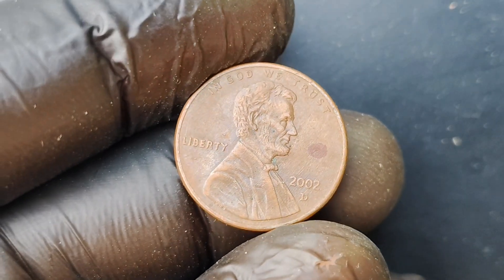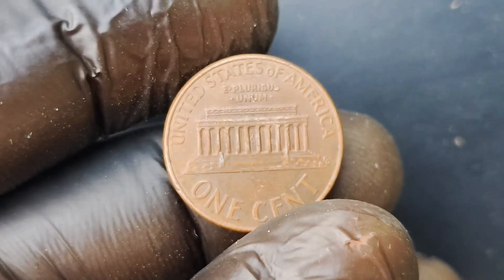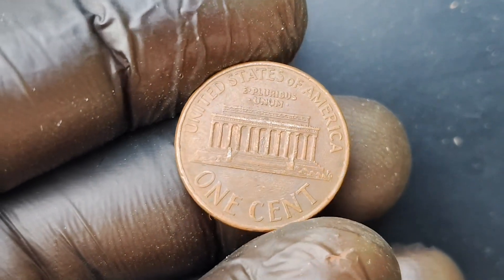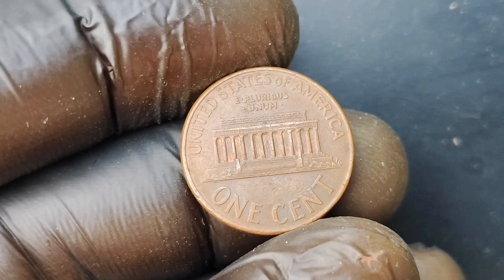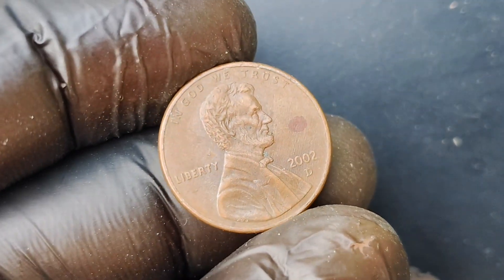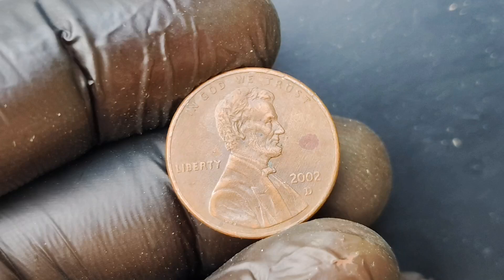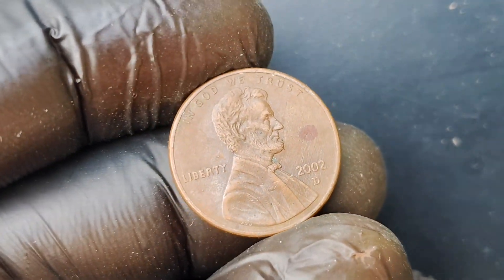The 2002 D-Mint Mark Lincoln Penny was minted in Denver in the year 2002. The Denver Mint is one of the oldest operating mints in the United States and is responsible for producing a large portion of the country's circulating coinage. What makes this particular penny so special is the mint mark 'D' stamped on it, indicating that it was minted at the Denver Mint.